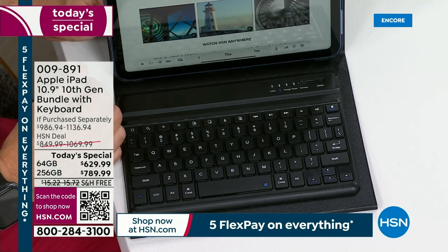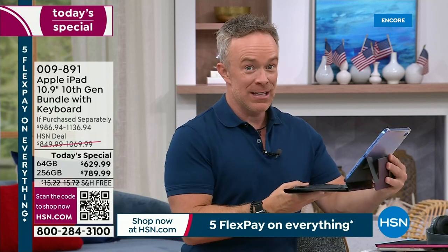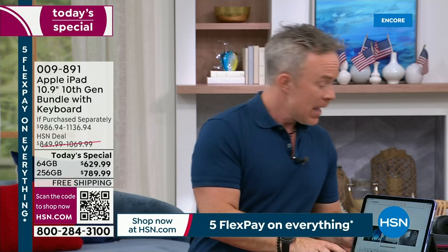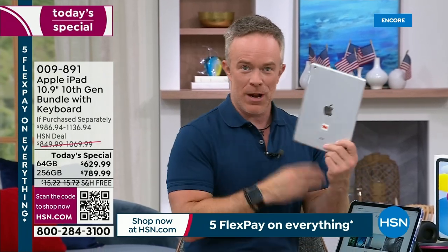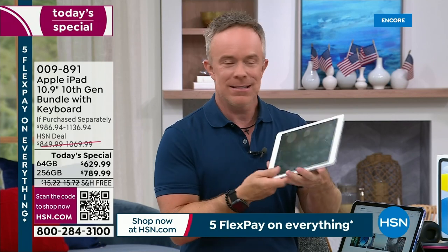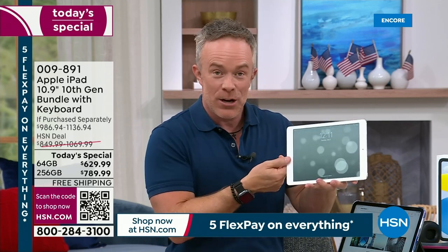We couldn't say that before because the processor and memory weren't there. A lot of us have iPads already, but maybe it's time to upgrade because it's gotten slower. This is my older iPad — it's 10 years old. It still works and turns on. I still play games on it, but it is slower. It still has that home button — they don't even make them in this white bezel anymore.